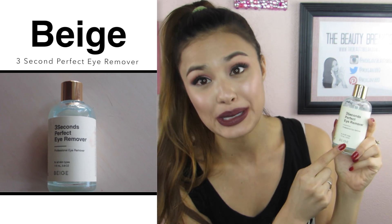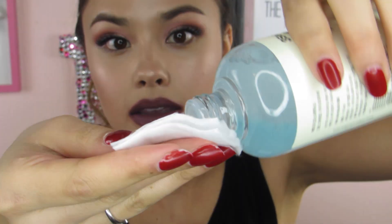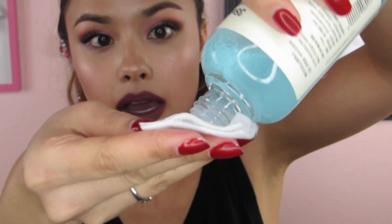Last but not least, I got this makeup remover from Beige — the Three Second Perfect Eye Remover. It says eye remover but it removes your eye makeup and lip makeup too. It's called the Three Second Perfect Eye Remover because it's supposed to remove your makeup in three seconds, which is a big statement. That's why I got this side of my arm marked up with the same products — we're going to do the same demo. I'm going to pour some on a cotton pad and we'll soak it.